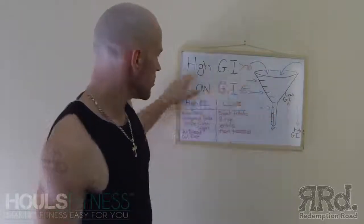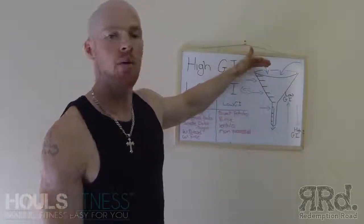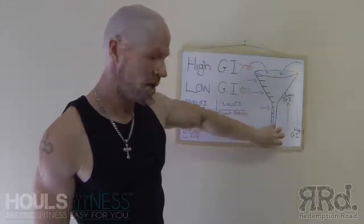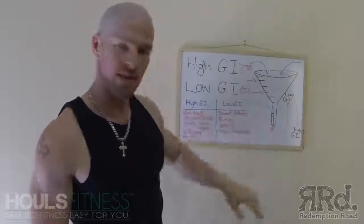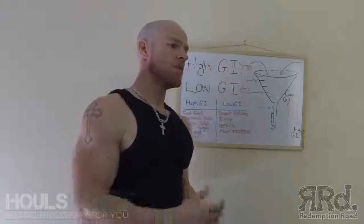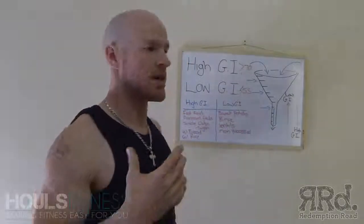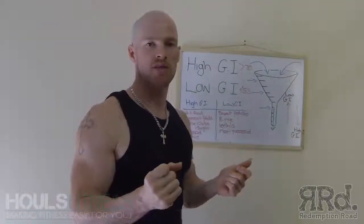If you have low GI foods before your workout, it's best to have them about an hour before, because it's going to take a longer time before they become readily available energy. That's why things like Gatorade and all those energy drinks have simple sugars in them — they give you that quick burst of energy.